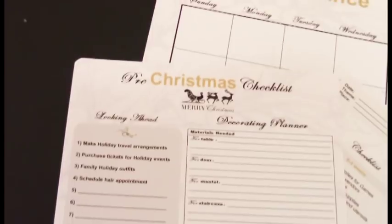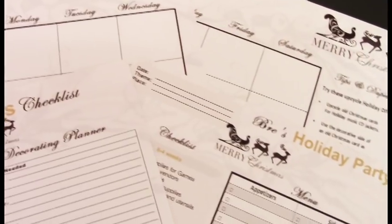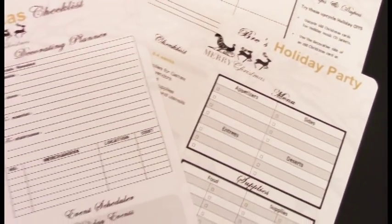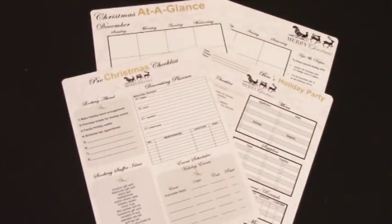This will conclude this Christmas holiday organization for this week. For more organization, decorating, and sneak peeks, follow me on my social media where I will upload a copy of my template for you to use this holiday season. Keep checking on Facebook, Instagram, and Twitter for the announcement of when the templates will be available. I'll see you soon — Happy Holidays!